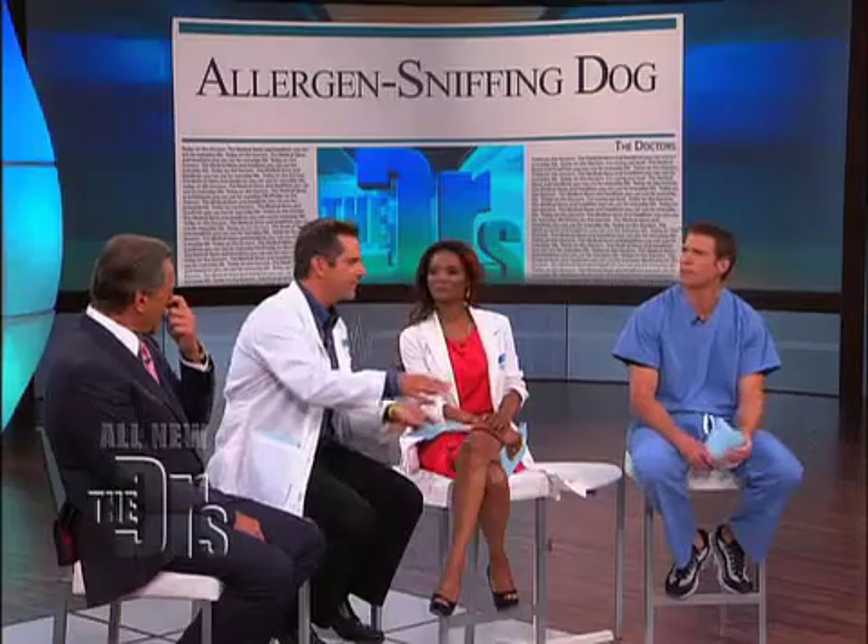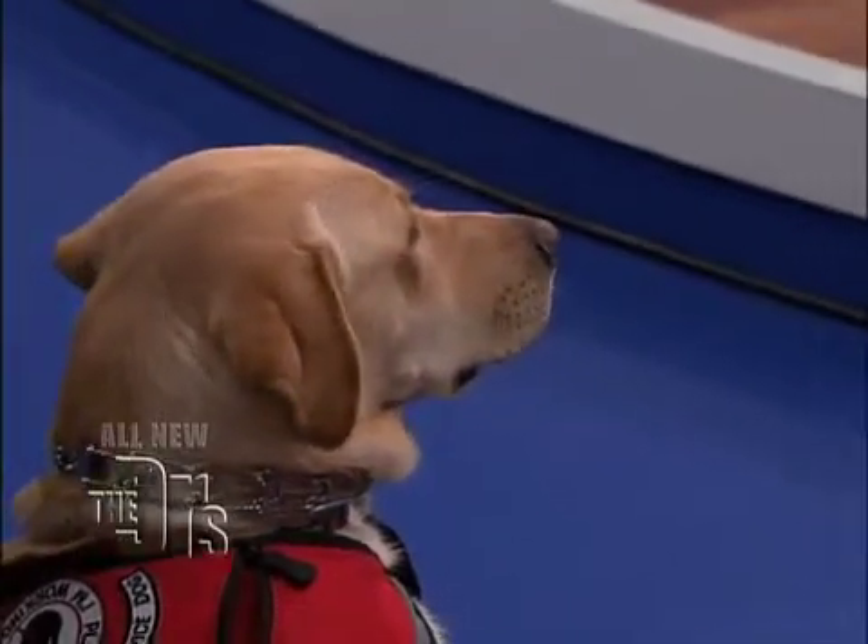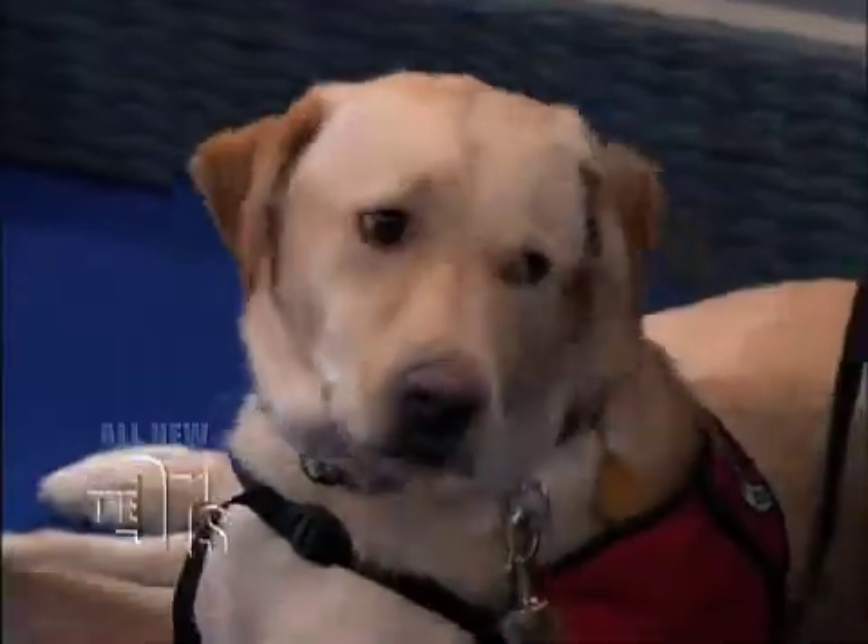He kind of becomes the family pet of a family who has a child who's allergic to peanuts. He becomes the family's hero. But yes, he becomes a family pet. And you work tirelessly to train dogs like Dog. How long does it take? When you're starting with a puppy, as Dog was started, it will take at least a year. You deserve a round of applause for what you're doing.